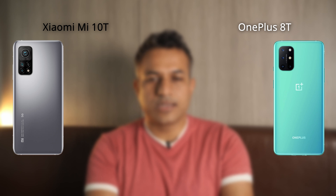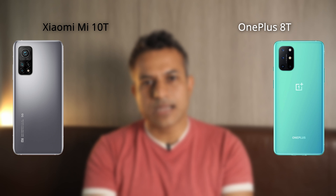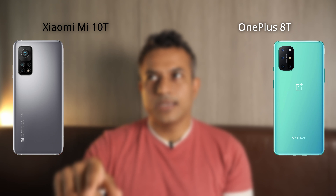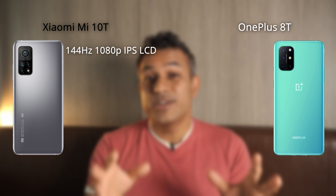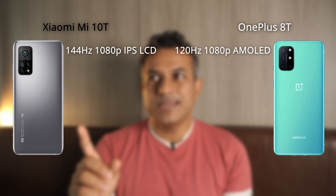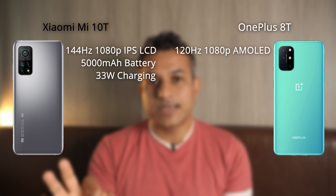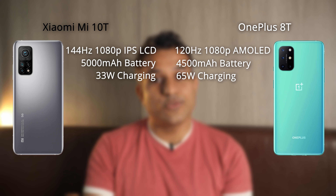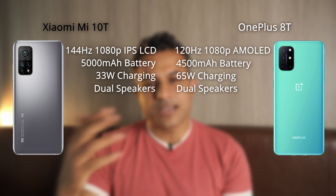Our next two comparisons are outright unfavorable to the Mi 11 Lite. I'm comparing it with last year's premium mid-rangers: the Xiaomi Mi 10T and the OnePlus 8T. Both come with proper high refresh rate displays — the Mi 10T at 144Hz and the OnePlus 8T at 120Hz. Both have great batteries too: the Mi 10T has a 5000mAh battery with 33W fast charging, while the OnePlus 8T has a 4500mAh battery with 65W fast charging. Both also have dual speakers.